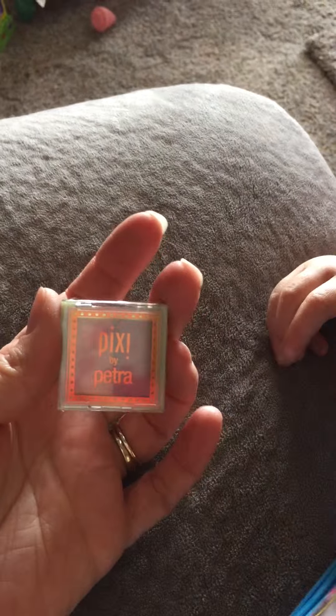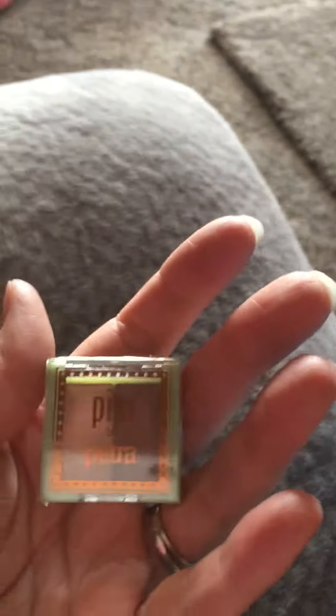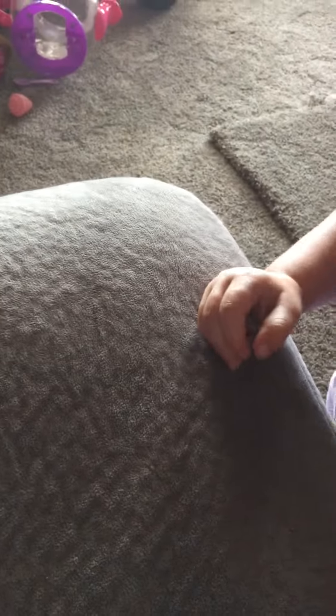It is Pixie by Petra — Apricot Glow. Well, that's pretty cool. So all of those colors are colors I will actually use and wear with my skin tone, and great for coming up for summer. Thank you so much.